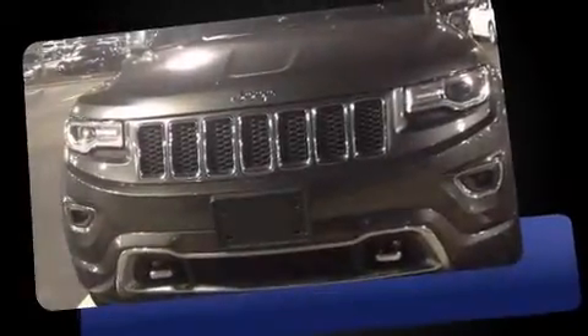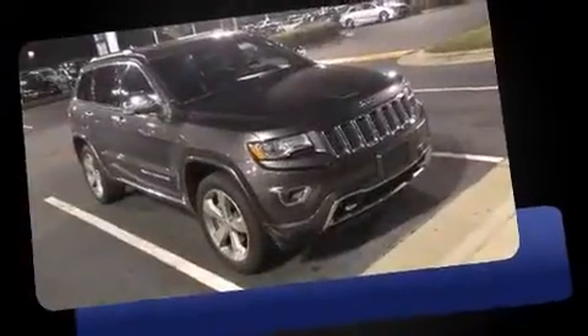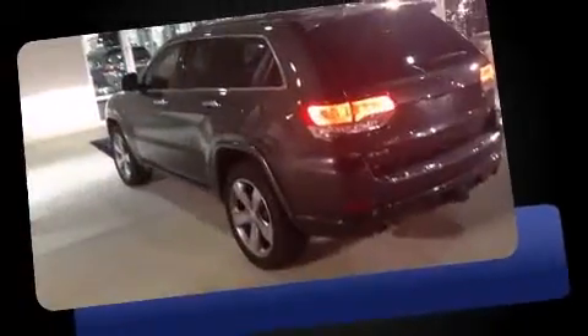Get excited about the 2014 Jeep Grand Cherokee. With just over 25,000 miles on the odometer, this four-door sport utility vehicle prioritizes comfort, safety, and convenience. It features an automatic transmission, four-wheel drive, and a refined six-cylinder engine.